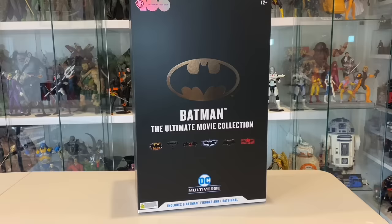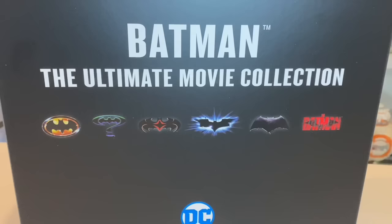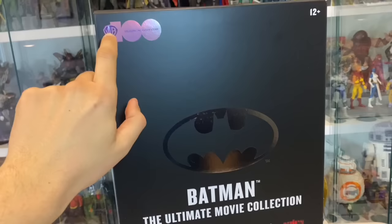As most of you probably already know, this is a special release containing Batman figures from each of the mainline versions of theatrical Batman. I know Adam West is not included, and he's technically a theatrical Batman, but we'll get to that. This is sort of the main Warner Bros. 6, if you will. It comes in this amazing looking box with the sort of reflective bat-symbol and the Warner Bros. 100 logo.